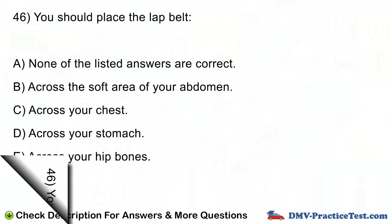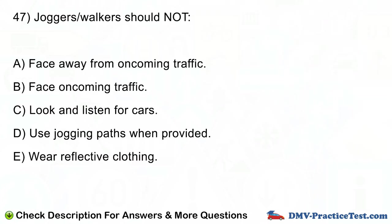Question number 47. Joggers and walkers should not: A. Face away from oncoming traffic. B. Face oncoming traffic. C. Look and listen for cars. D. Use jogging paths when provided. E. Wear reflective clothing.